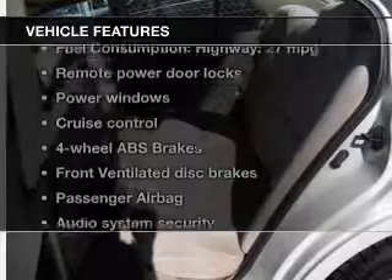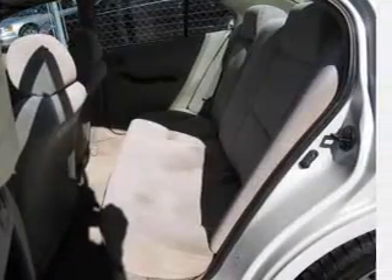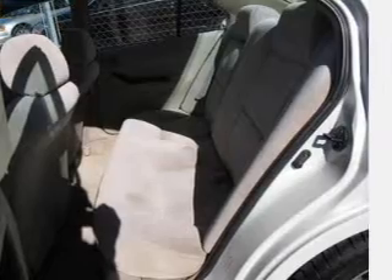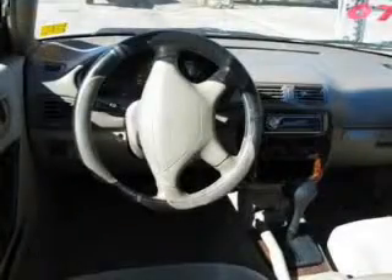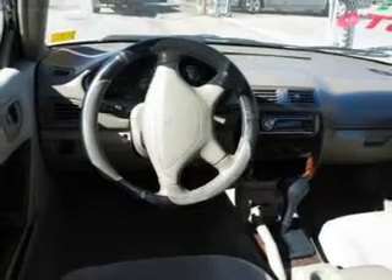And with these notable features, you won't want to miss out on the opportunity to own this amazing ride: power door locks, power windows, cruise control, an AM-FM stereo, power mirrors, power steering, and an adjustable tilt steering wheel.